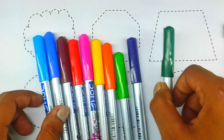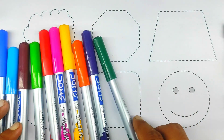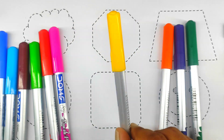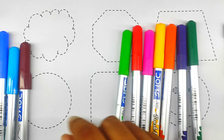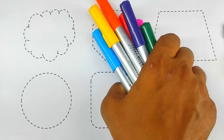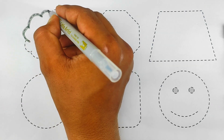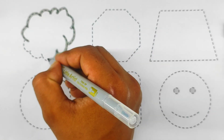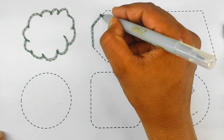Today we are learning shapes and colors names. Drawing shapes: light green color, purple color, orange color, yellow color, pink color, red color, brown color, sky blue color, blue color. This is a cloud shape. Cloud. Octagon.